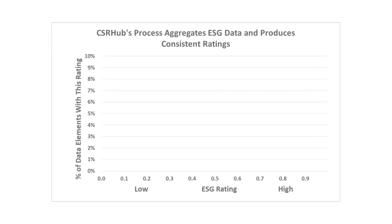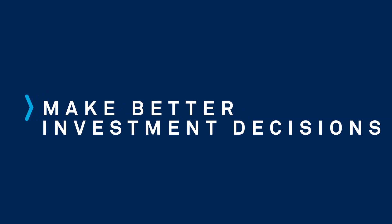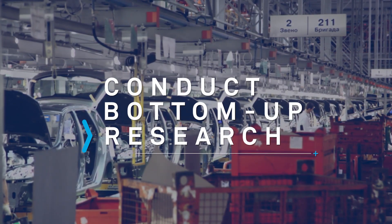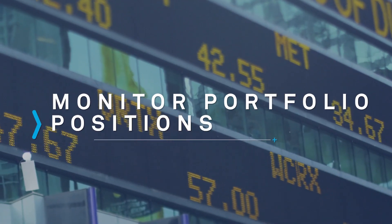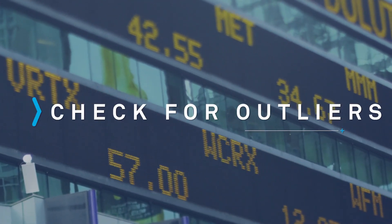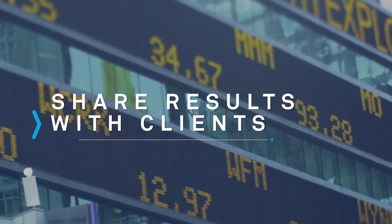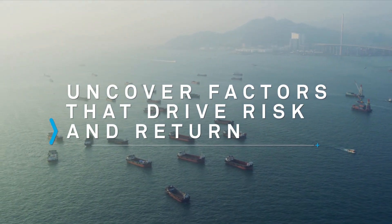CSR Hub's consensus ESG scores help align views from different rating sources and can be a leading signal of company value to help investors make better decisions. Analysts can quickly conduct bottom-up research across industries and geographies. Portfolio managers can easily monitor their positions, check for outliers, and share results with clients. Quants can uncover new factors that drive risk and return.